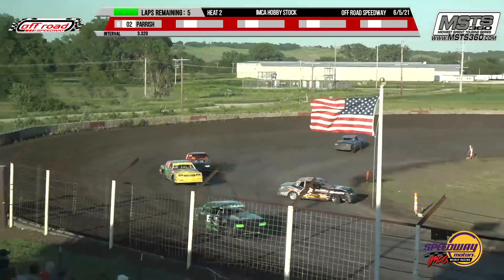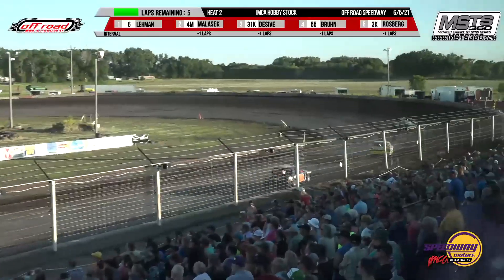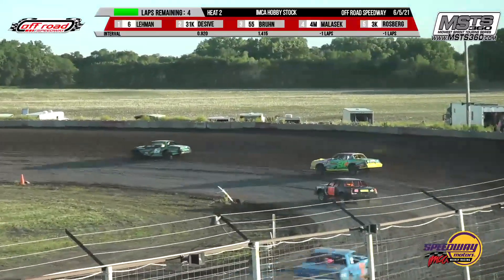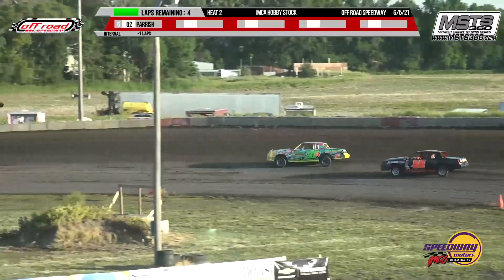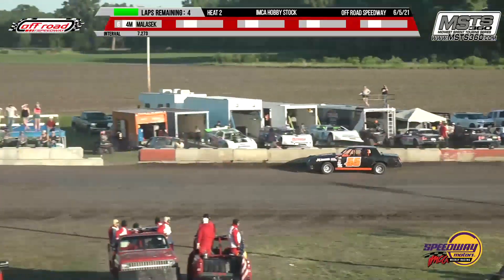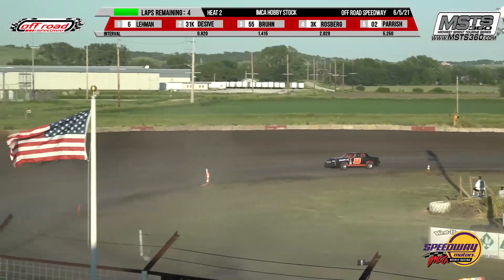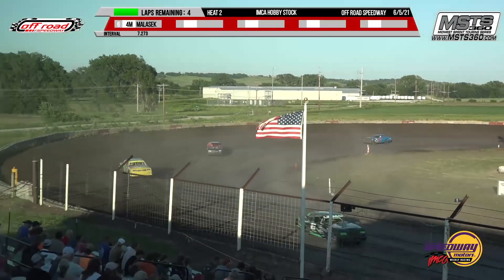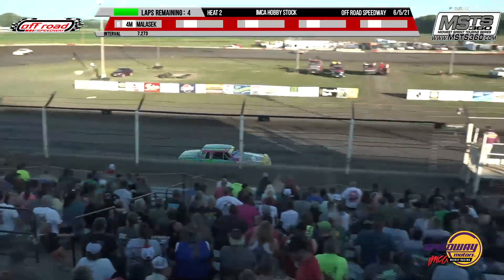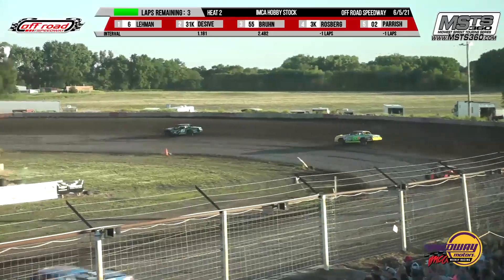Wyatt Lehman with the lead — whoa! Milosek around, wipes out the cone. Jace Milosek loses control in turn number four, punts the cone, and then continues on. We stay green. Wyatt Lehman, Nate DeCibe, Anthony Broon, then it's Christy Rosberg and Cody Parrish.